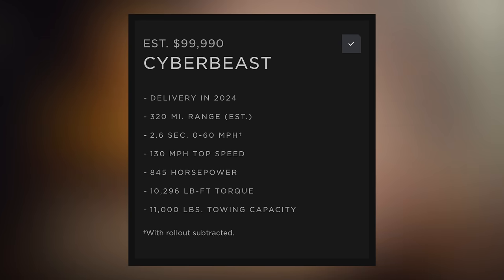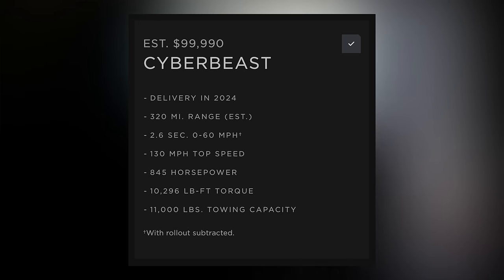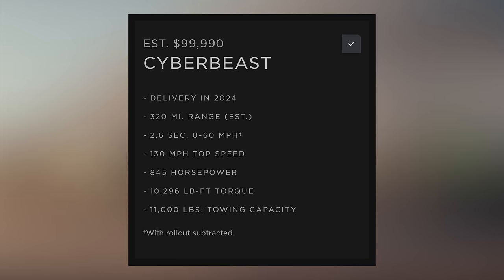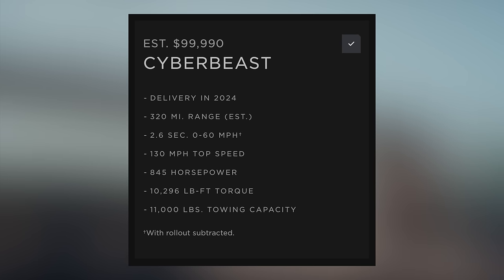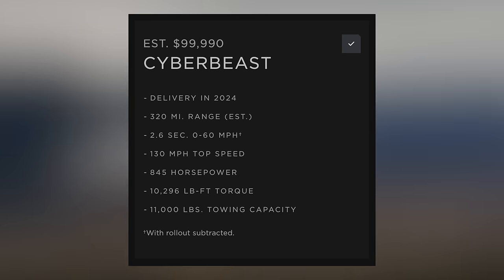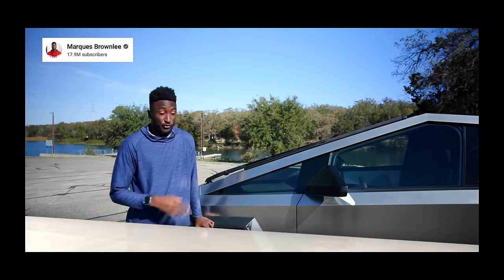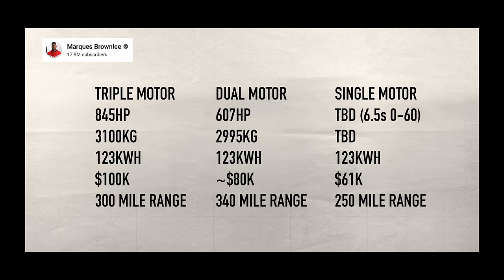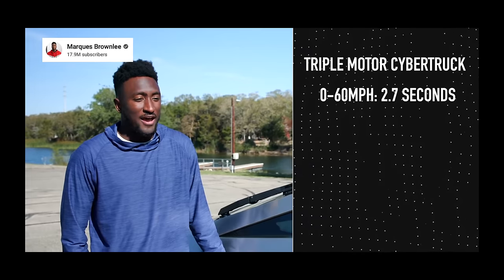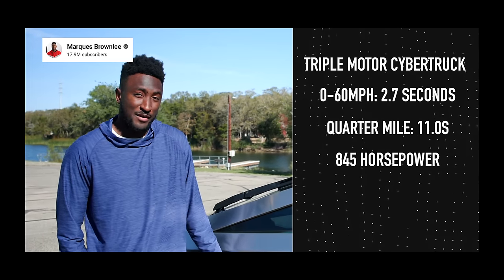Lastly is what they call the Cyber Beast. It will also come in 2024, get a 320-mile range, 2.6 second 0-60, 130 mile-per-hour top speed, 845 horsepower, 10,296 pound-feet of torque, and an 11,000 pound towing capacity. All of these specs are very impressive, but it's interesting to see some differing specs across other videos. In MKBHD's review, he outlines the top spec at 300 miles and a 0-60 as 2.7 seconds. These numbers could change a bit with actual EPA certification and more.